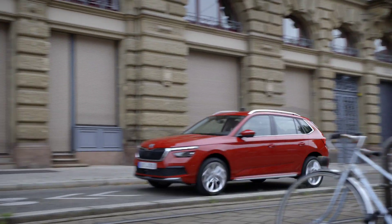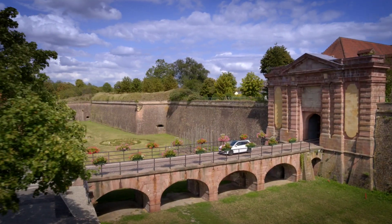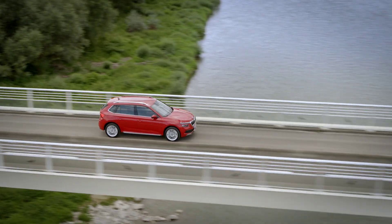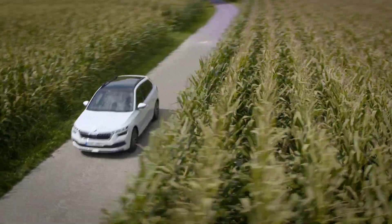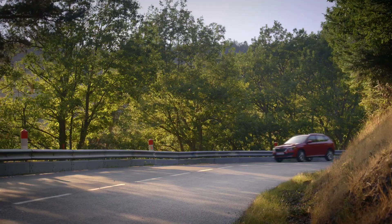The Indian-built Škoda Kamiq is expected to be unveiled at the 2020 Delhi Auto Expo alongside its arch-rival the 2020 Hyundai Creta, and will also rival the Kia Seltos, MG's Hector, and Tata's Harrier.